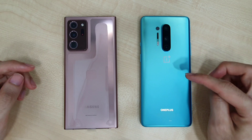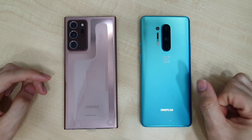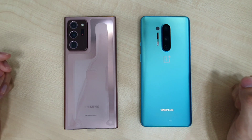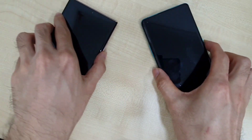Today we have two phones here. On the right we have the OnePlus 8 Pro and on the left we have the Galaxy Note 20 Ultra. The Note 20 Ultra is coming with an Exynos 990 while the OnePlus 8 Pro is coming with a Snapdragon 865.